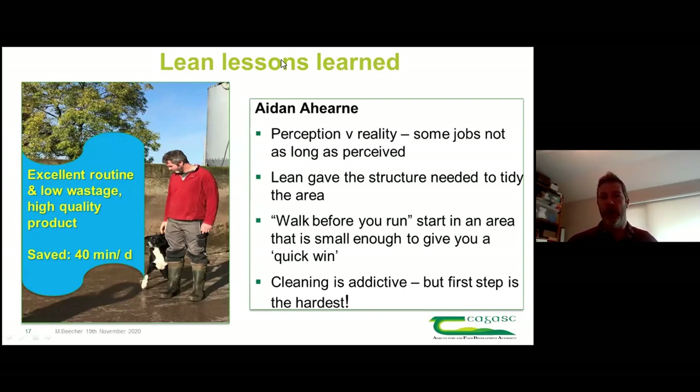On lean: I'm not the most tidy person by nature, but lean gives you a structure to do it and makes it easier to keep things clean. For my board inspection this year it was very easy - I was able to bring the parlour back to the required level in about half an hour in the plant room, whereas previously a board inspection might have taken a whole day. When you have the labels and know the process, it makes the job a fraction of the time.